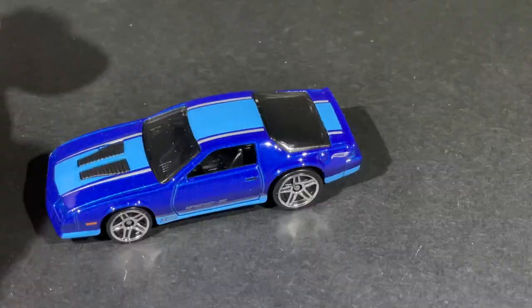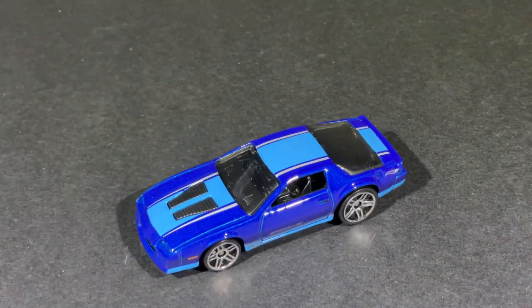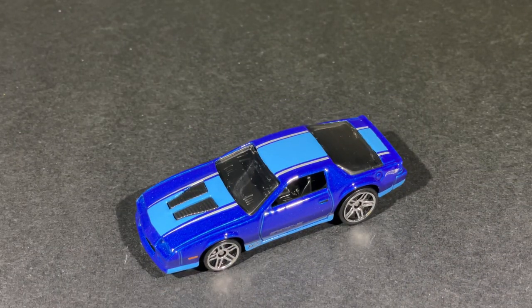Very, very nice — I'm loving it. A really nice Hot Wheels right there. Let's see how it looks next to the Mustang.